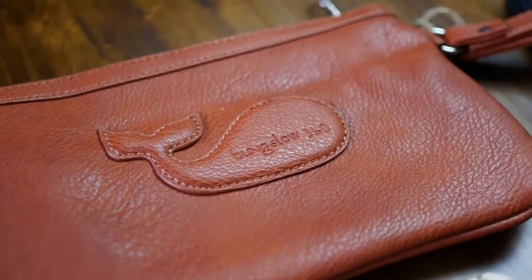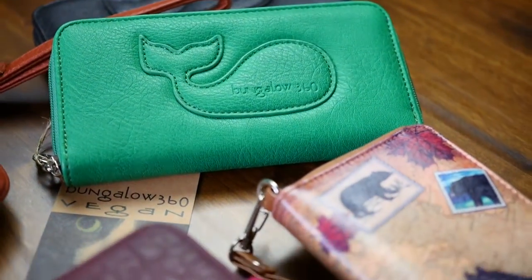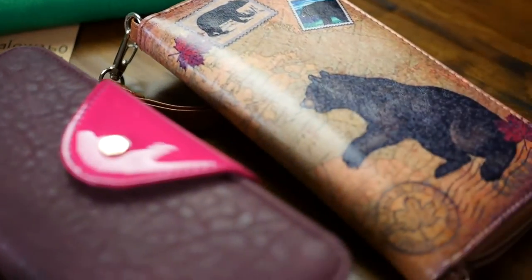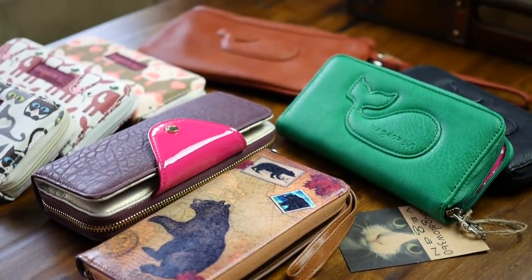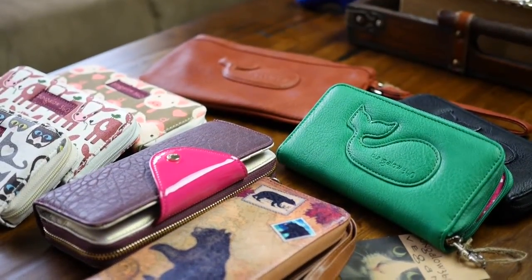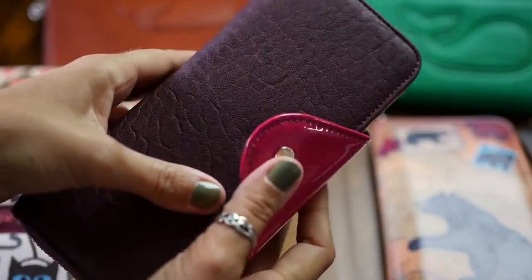Hello everyone! Today at vegan.com we're talking about vegan wallets. I remember when I first went vegan and it took me a while to realize that being vegan was more than just my food choices. In fact, the things that I was wearing and the things that I was using and buying were causing just as much harm to animals as my food choices were.